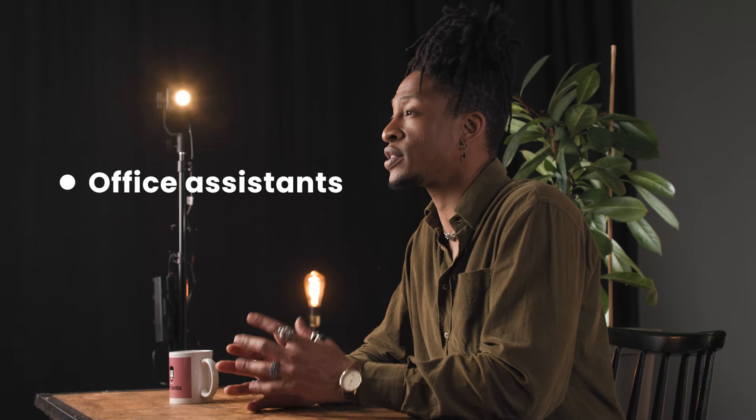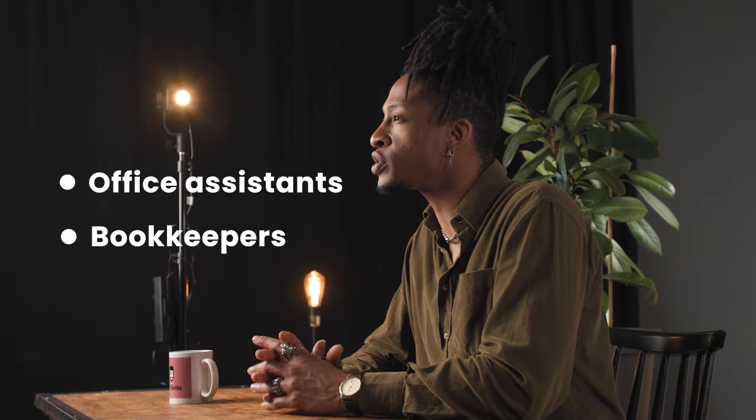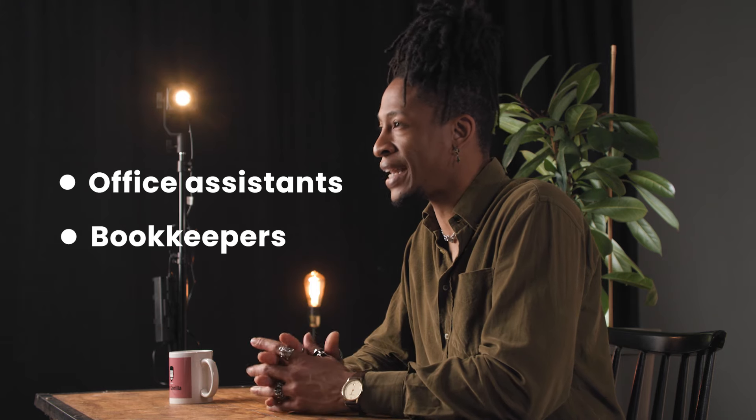It's a really versatile and useful test for a lot of roles, like office assistants or bookkeepers, but it's also useful as a general test for any candidate. So how exactly do we test a candidate's attention to detail?